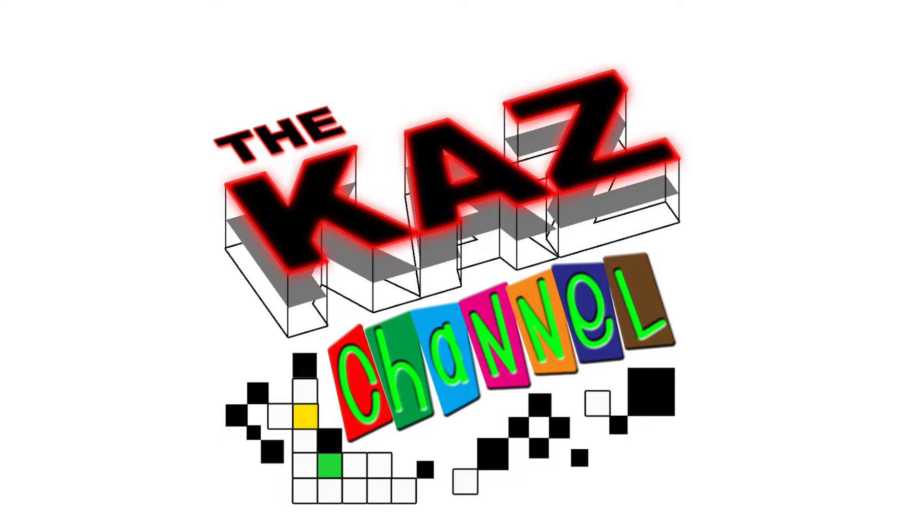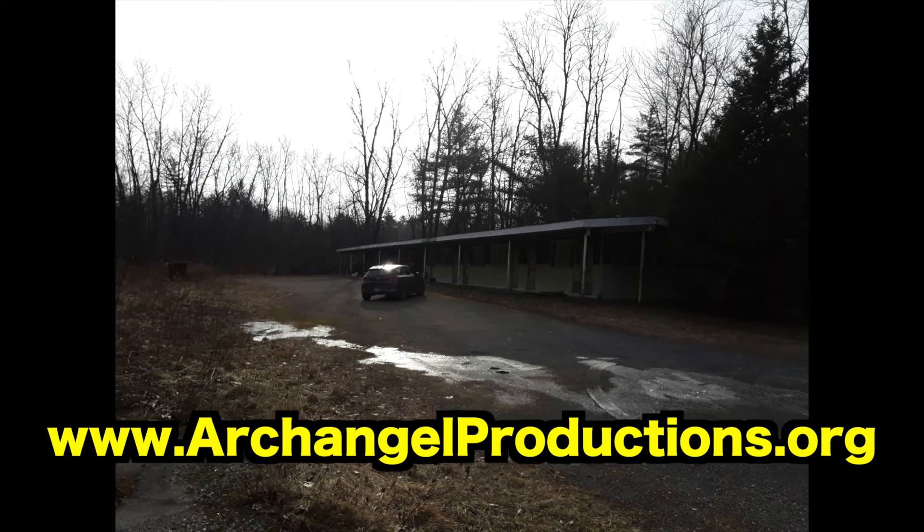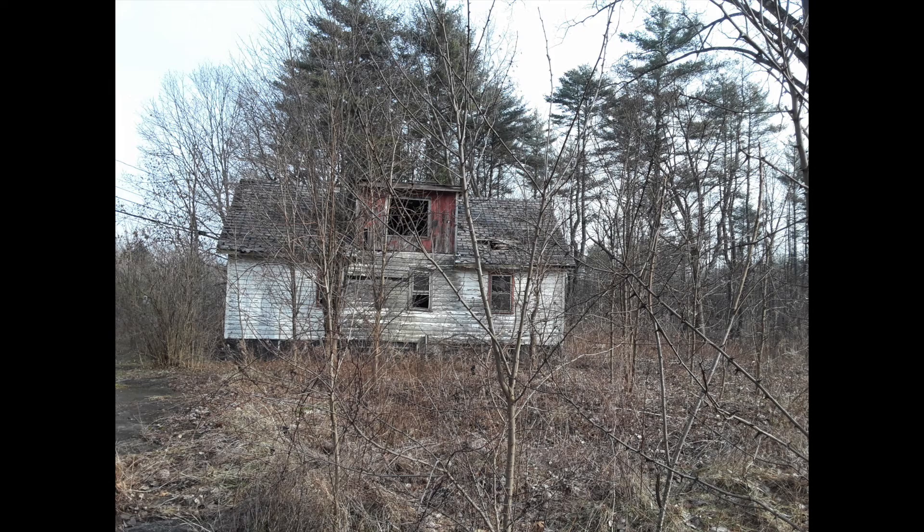Hi everybody and welcome to this episode of the CAS. In this episode I'm doing something a little different — I'm giving you some still pictures of a location scouting expedition that I did with the mini CAS.